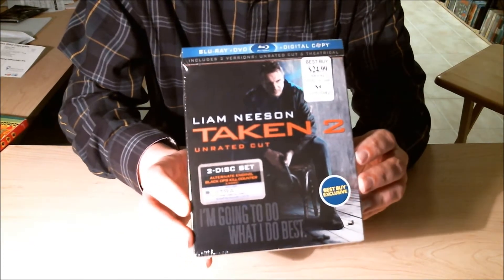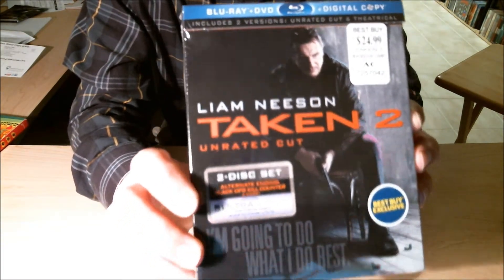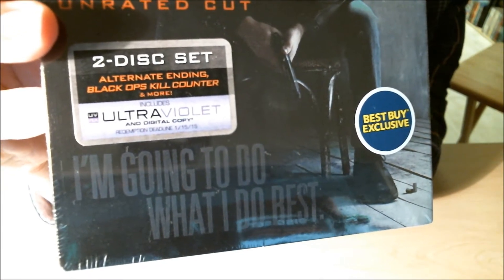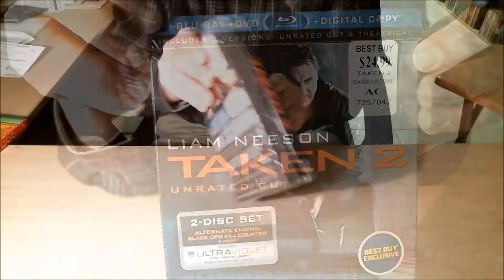This is the two-disc Blu-ray/DVD digital copy, and it's got the ultraviolet code in it. It's got the alternate ending and the black ops kill counter, and more. This right here contains both versions — the Unrated Cut and the Theatrical Cut — and those are out here in the special features.